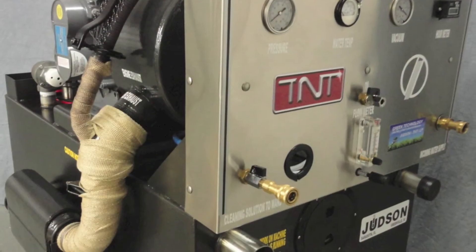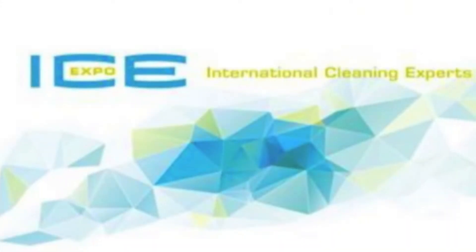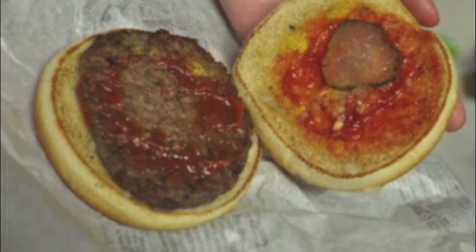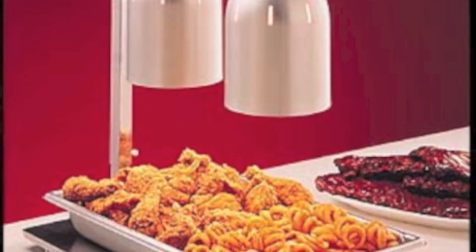It kind of reminds me of the Judson truck mount that we are giving away at the ICE trade show. I guess some people just like paying thousands of dollars for mass-produced soy hamburgers that are placed under the heat lamps to dry out.